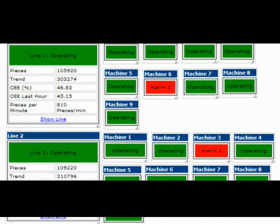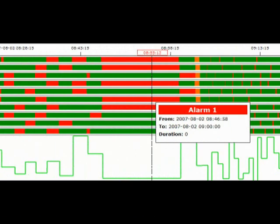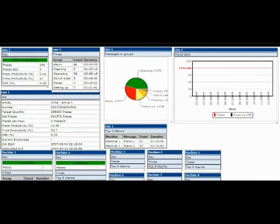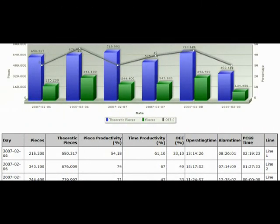Live streaming of the manufacturing processes enables a quick reaction to discrepancies. Live production reports inform about the producing status, the quality and the productivity. Comprehensive failure reports provide an exact analysis of unscheduled interruptions.